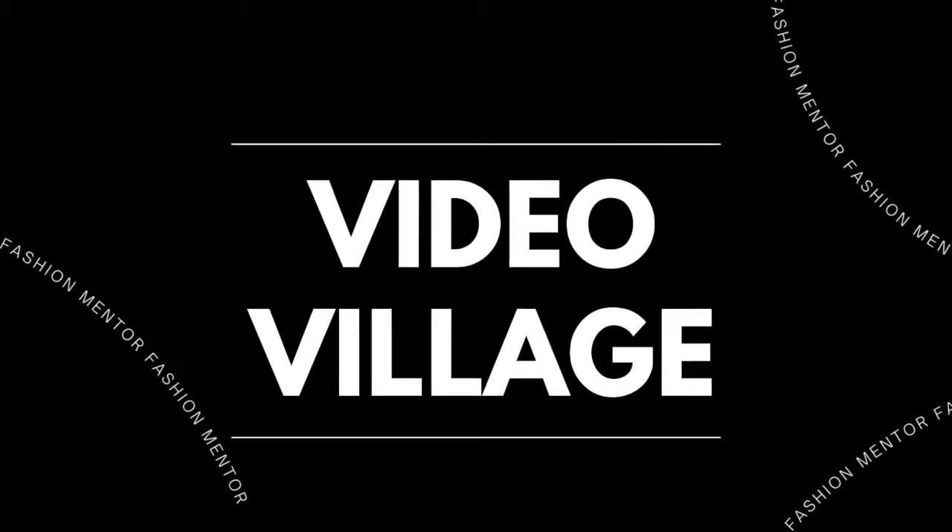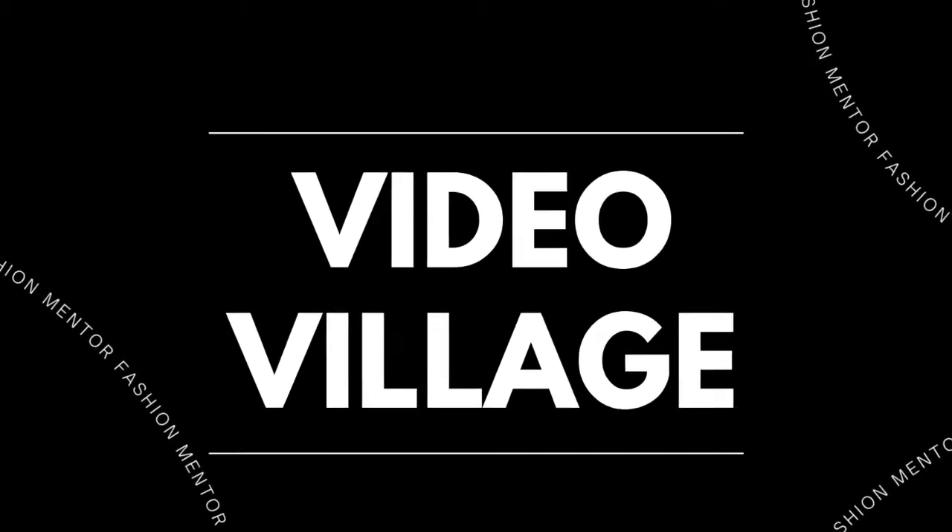Next is video village. This is the place where it all goes down — lights, camera, action. This is where the video monitors, the cameras, and the director's chairs are located for the top players, which are directors, producers, and executive producers. That's where they all sit to watch playback. Unless you're the key stylist on set, you're going to want to avoid that area — that's for the top of the top people.